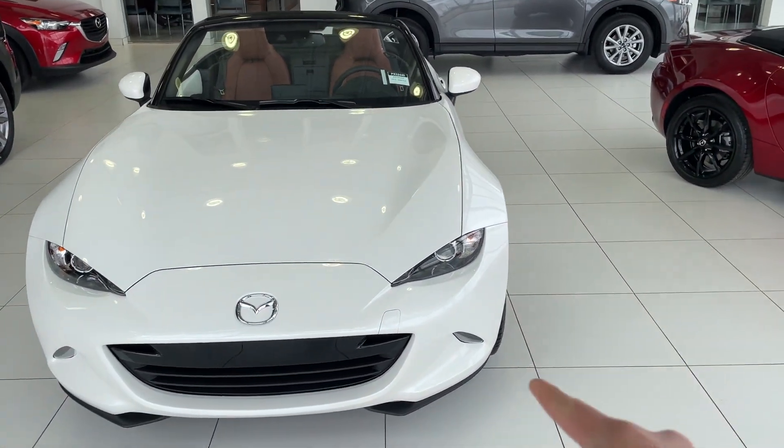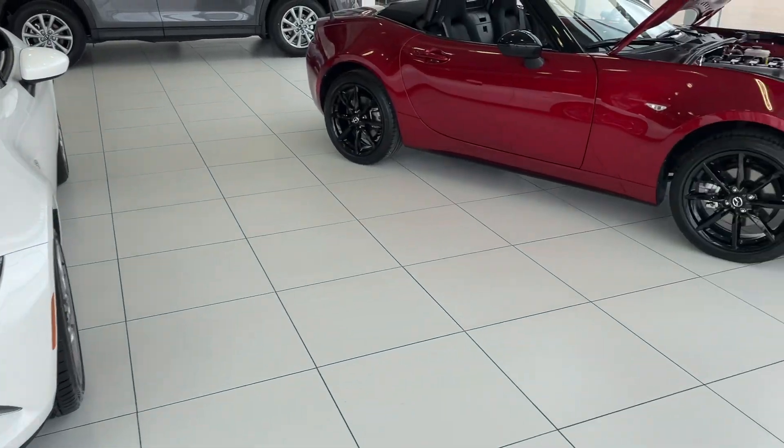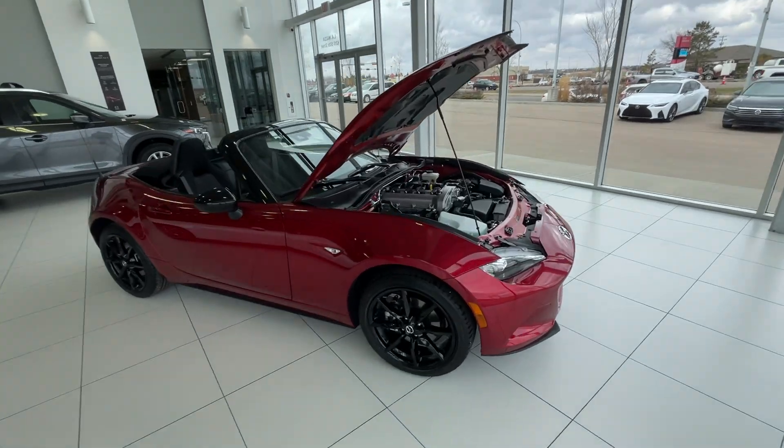I love the Miatas. The one right behind me that we were talking about is actually right here. This one is the 2023 brand new GT coming in white, and also the red one that I was mentioning to you.